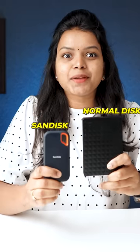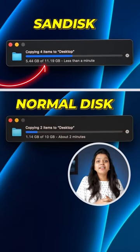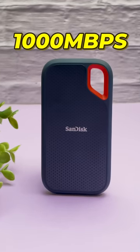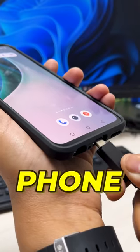Unlike a normal hard disk, this can be tested in real-time. It transfers data at 1000 Mbps speed. It is easy to connect to your phone, laptop, or TV.